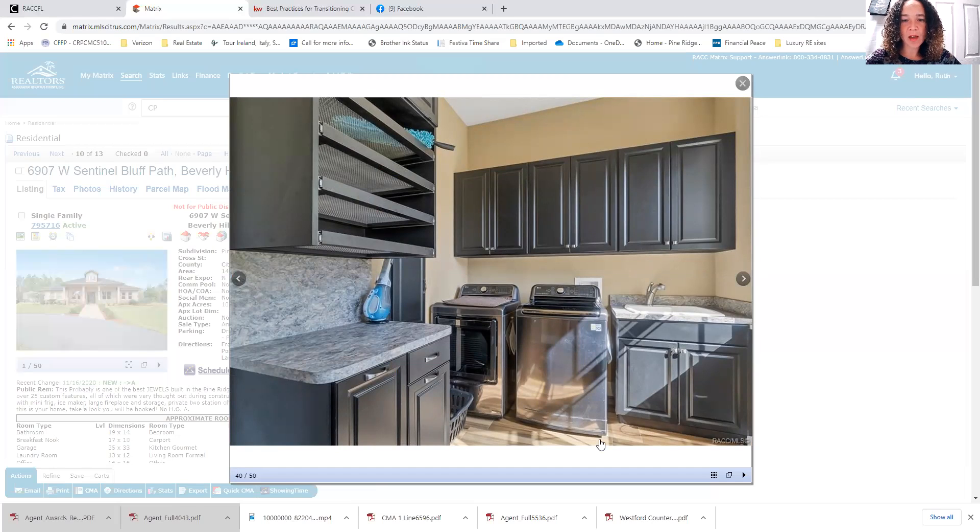Look at this laundry room — beautiful cabinets, well appointed with the laundry tub. And then you've got drying racks over here that look like they pull out, so easy access. Anything you're not putting in the dryer, how convenient to just have those articles of clothing dry there. There's also a storage closet.